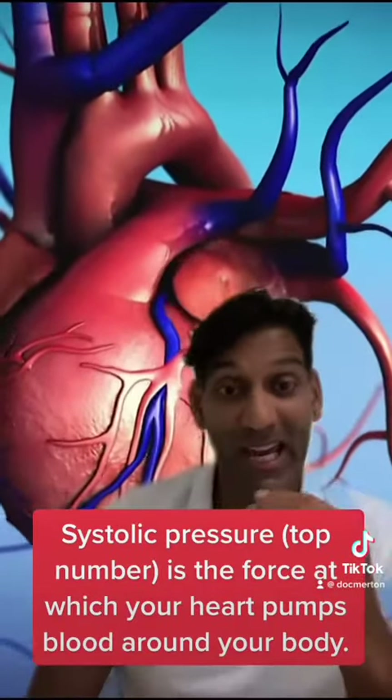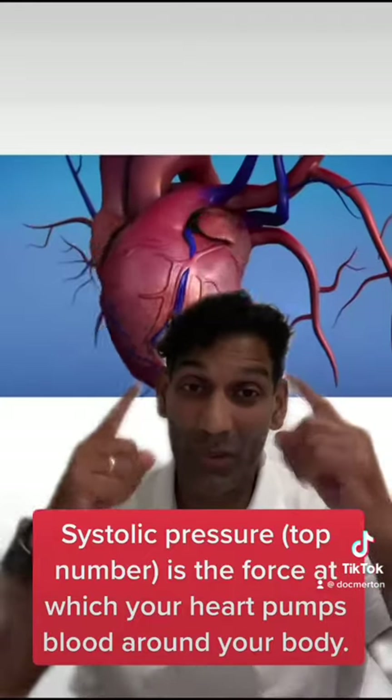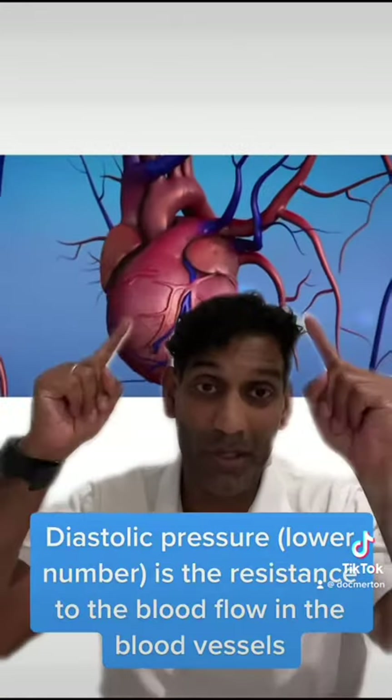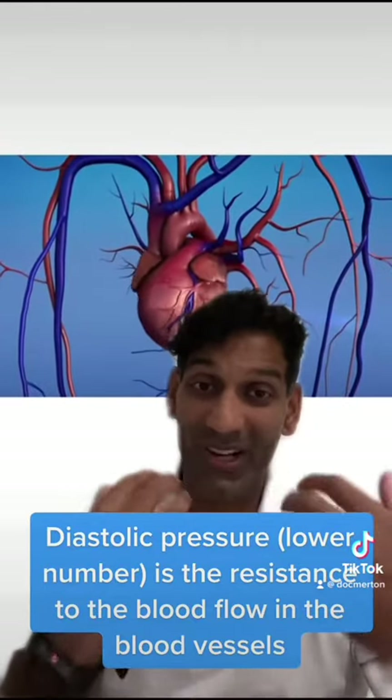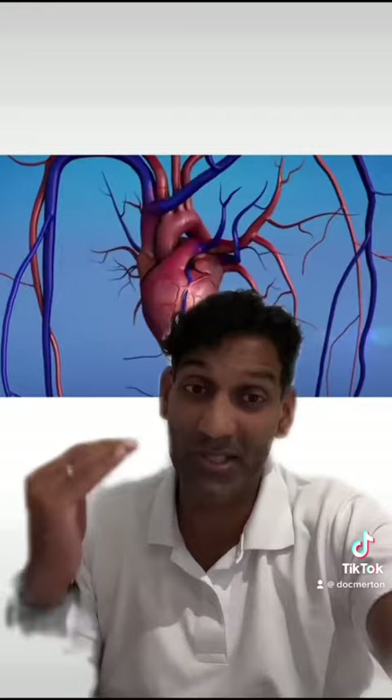This is your heart and it pumps blood around the body. It has two movements — when it squeezes and when it relaxes — hence you have two numbers. When the heart squeezes it pumps blood around the body to your organs. If it's too high it can cause damage to the vessels, the organs, the heart, and that can cause damage certainly if it remains persistently high.